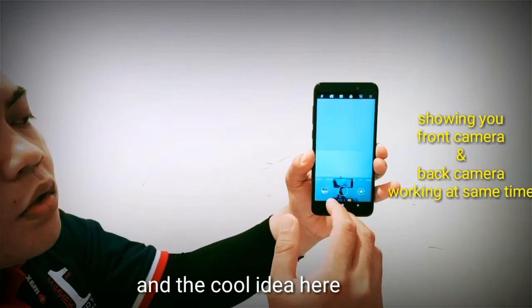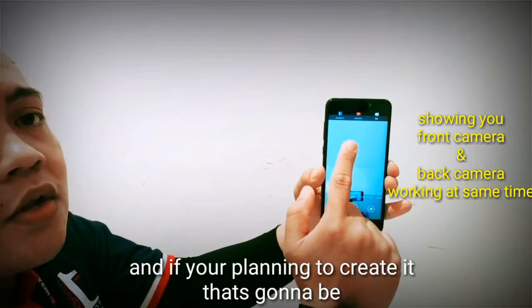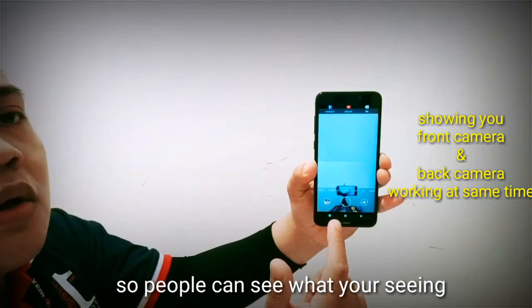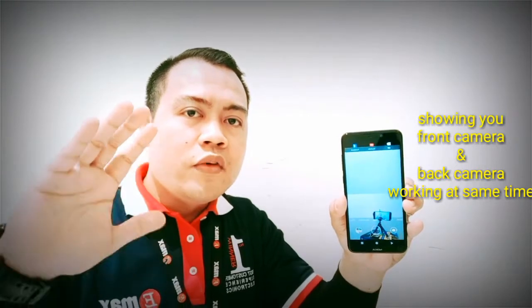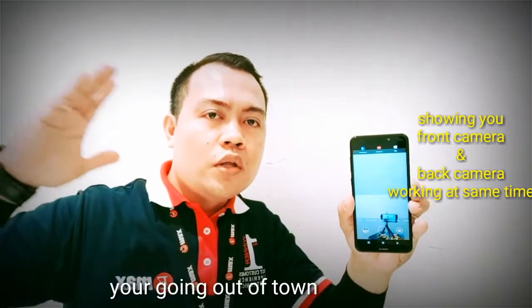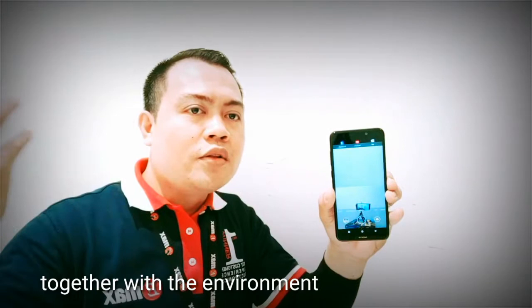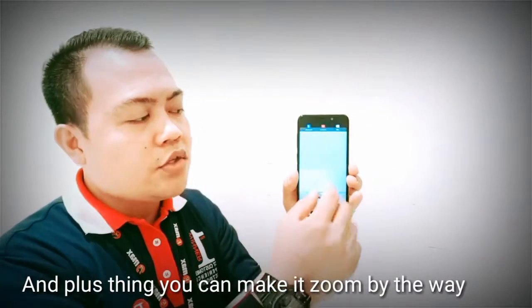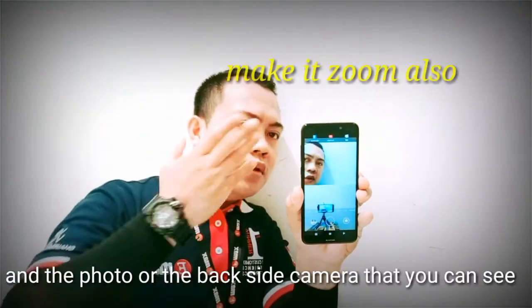The cool thing here is that in terms of video, you can make it live directly to Facebook and YouTube. It will show on top of the application that you can go live, so people can see what you're seeing and they can see you at the same time. This is going to be good when you're selling a product on Facebook or when you're going somewhere and want your friends to see you together with the environment.